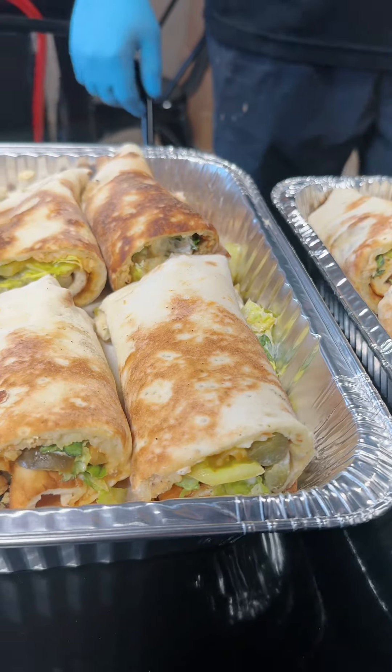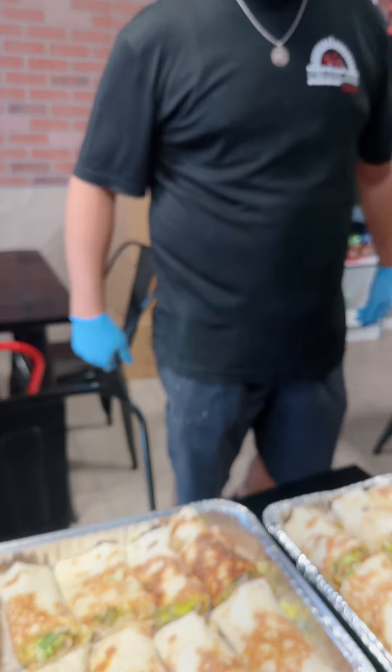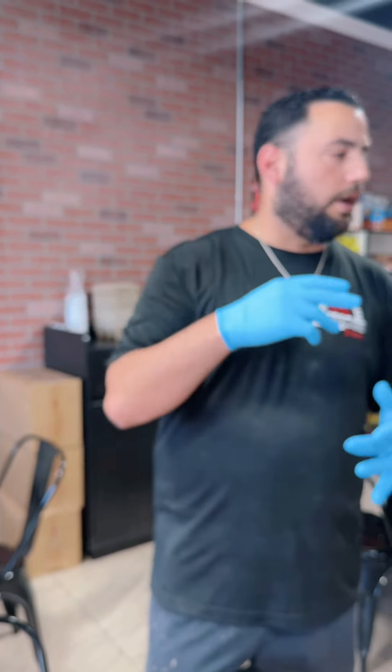Yeah, this is Caesarland Bakery. Any flatbread you want, they do it as a sandwich — from sujuk, kafta, cheese, zaatar, pretty much anything. And let's not forget, they make it extra spicy for the Pakistanis. Absolutely — you just ask for it and they take care of it.